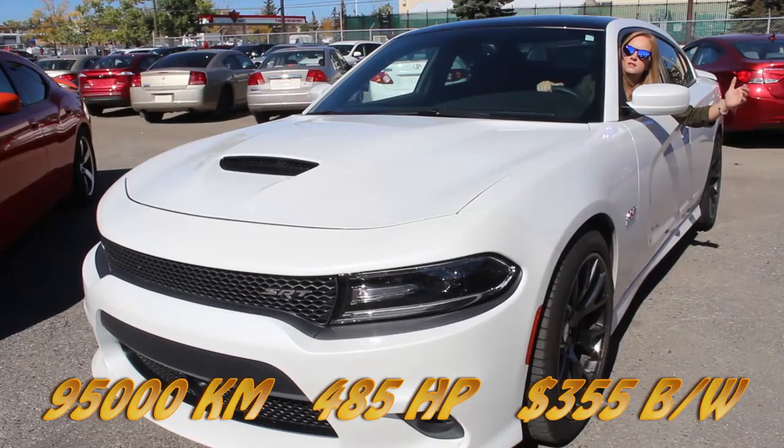This 2016 Dodge Charger 392 SRT8 has mega 485 horsepower. SRT swag.